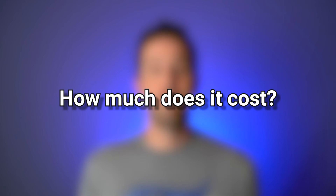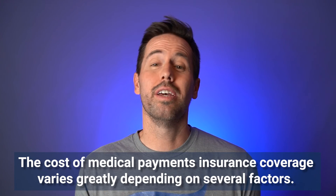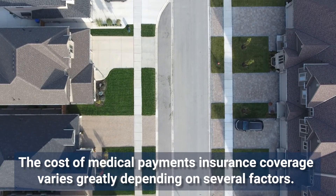How much does medical payments coverage cost? Like all things with insurance, that depends. It's going to depend a lot on your specific situation: where you live, the vehicles you drive, how old you are, how many drivers are listed on your policy, your accident and claim record, and a number of different factors. As always, it's best to consult with an independent broker — they can look at your specific situation and find the best price policy for you with the best coverage.